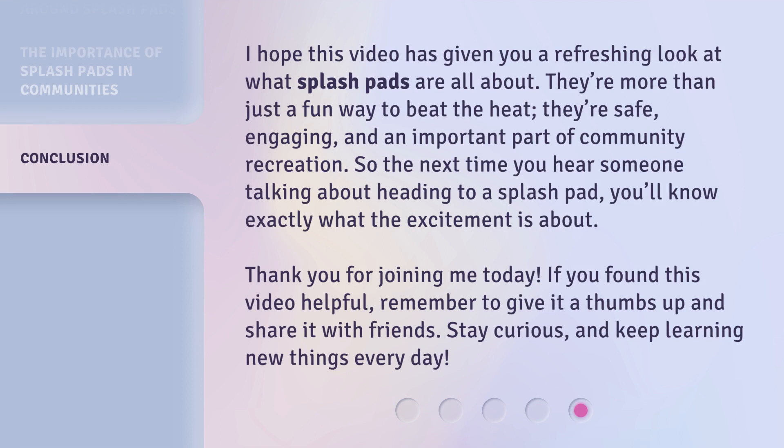I hope this video has given you a refreshing look at what splash pads are all about. They're more than just a fun way to beat the heat — they're safe, engaging, and an important part of community recreation. So the next time you hear someone talking about heading to a splash pad, you'll know exactly what the excitement is about. Thank you for joining me today. If you found this video helpful, remember to give it a thumbs up and share it with friends. Stay curious, and keep learning new things every day.